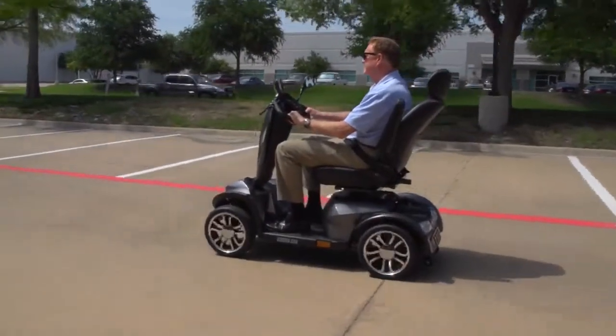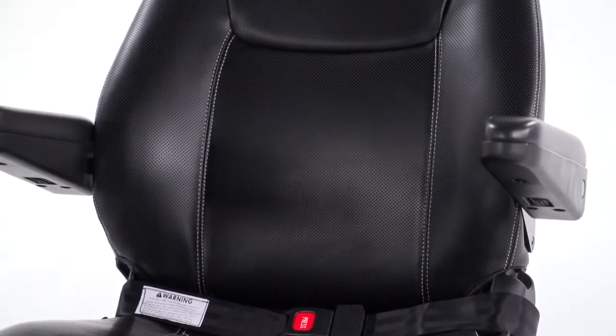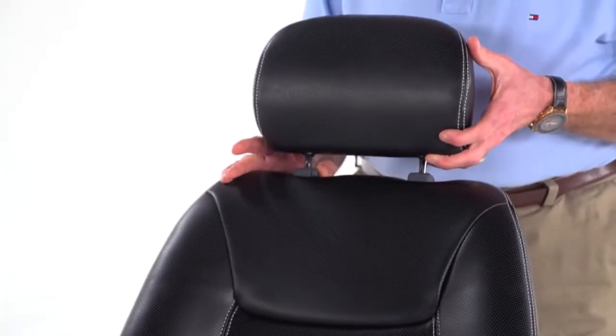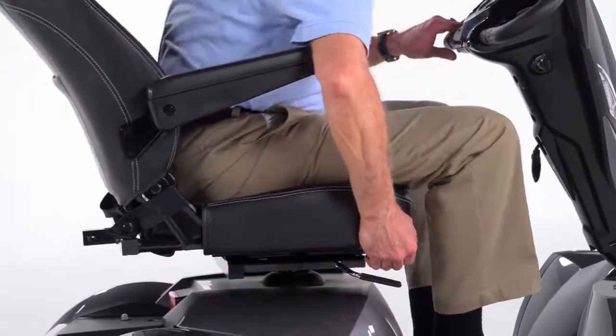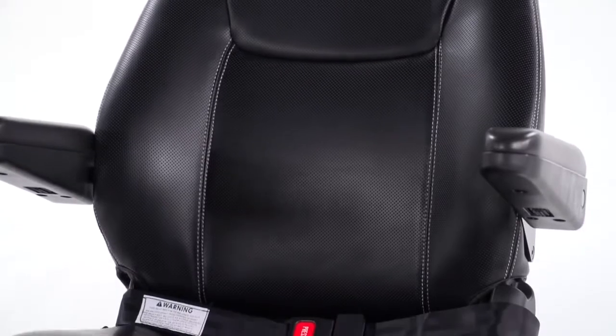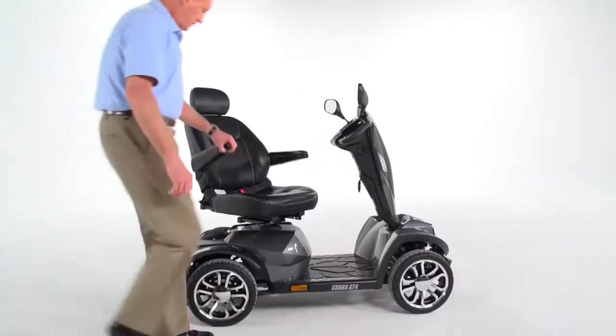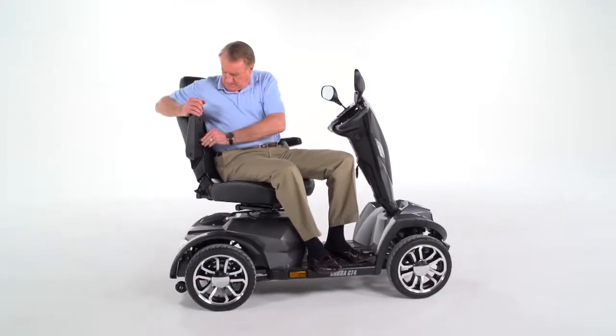Along with great performance, the Cobra offers superior comfort. The sport-style captain's seat is available in either 20 or 22-inch widths with an adjustable height headrest. The reclining seat can be adjusted forward or backward for the ideal driving location, and it offers three height selections to suit users of nearly any height. The padded contoured armrests flip up for convenient boarding and exiting of the scooter.